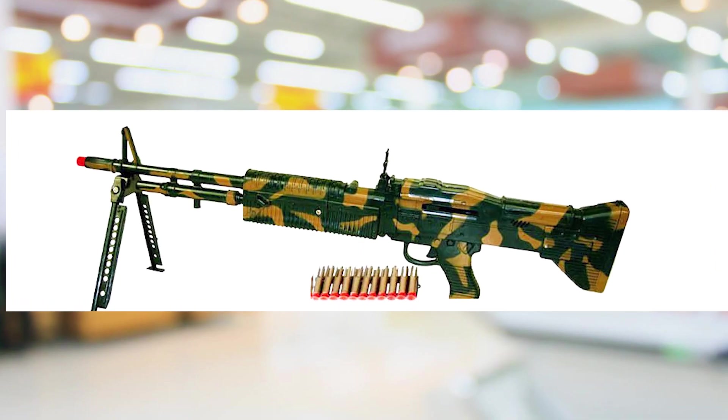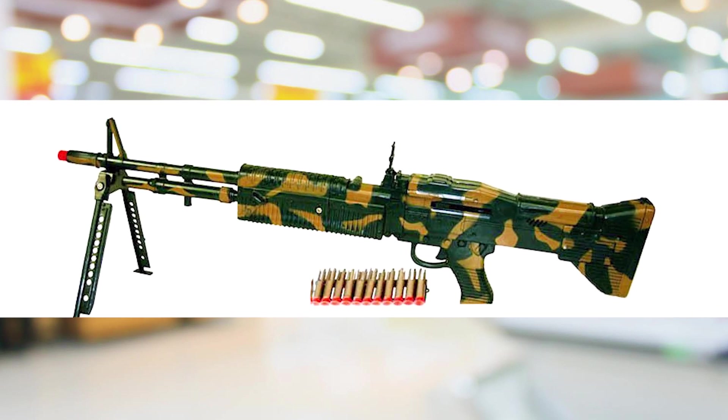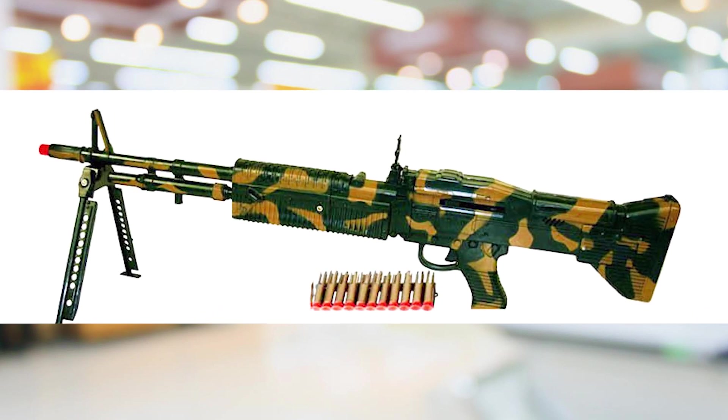Then I made my biggest purchase yet — I bought the $15 M60 machine gun. This was the coolest one. I had my eyes on this one since day one, but looking at that $15 price tag was like, oof, that's a big commitment.